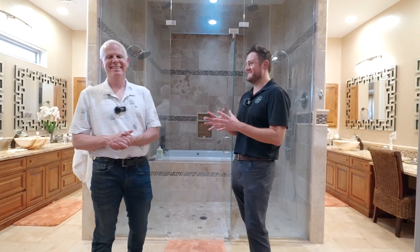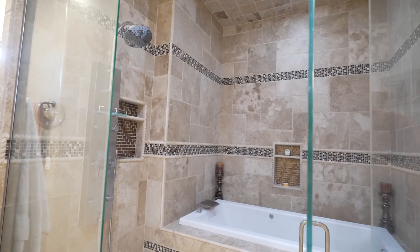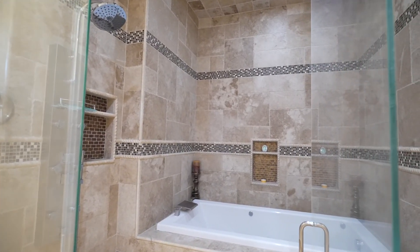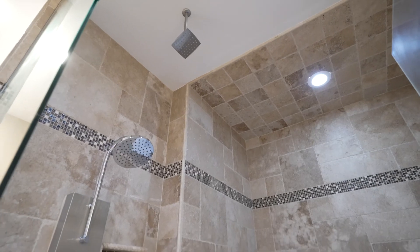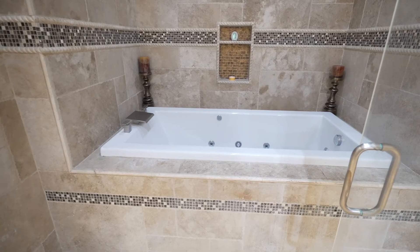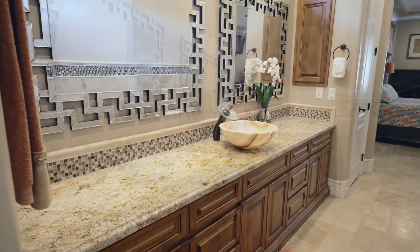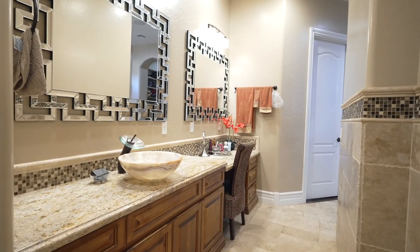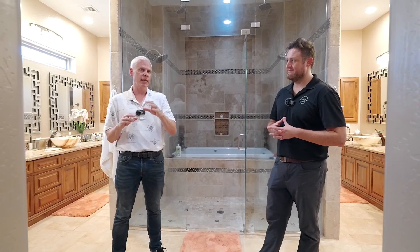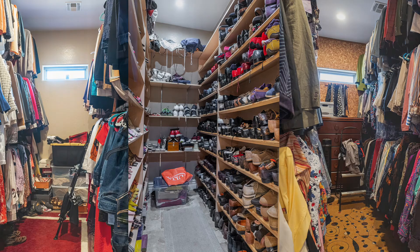This is a huge master bedroom — two entrances to a master, which I have never seen. Right behind us is the shower with the tub area built in behind glass. Each side has its own sink area, plenty of counters, linen storage, all nine yards. The photographer's going to have to superimpose the photos because what we have is three closets, and the one he's standing in is only for shoes.